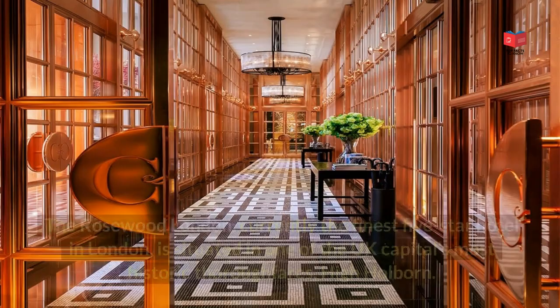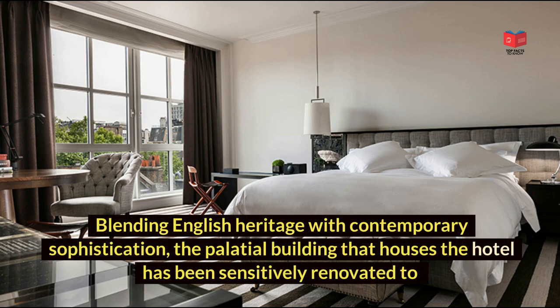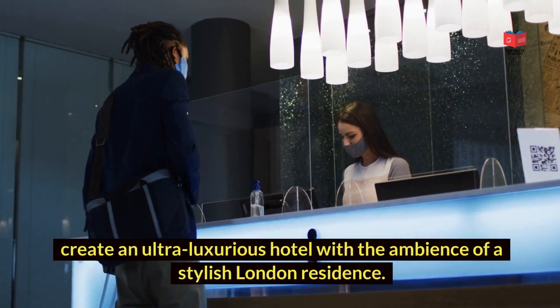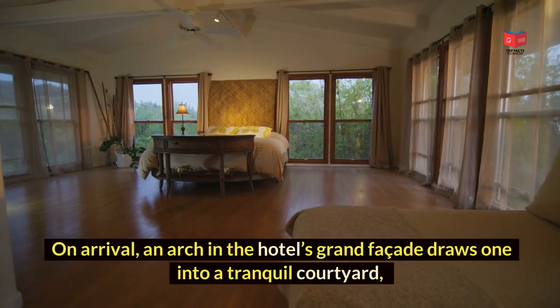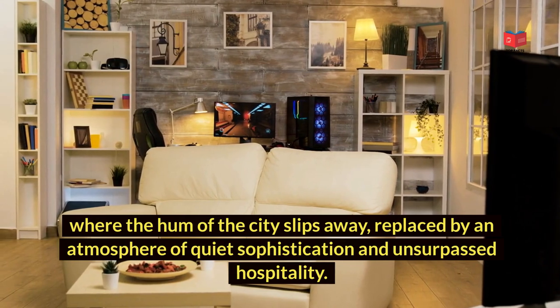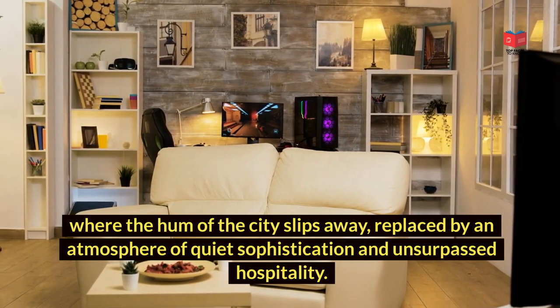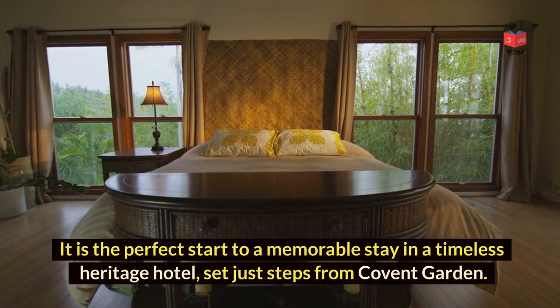The Rosewood London, currently the finest five-star hotel in London, is situated in one of the UK capital's most historic thoroughfares, High Holborn. Blending English heritage with contemporary sophistication, the palatial building has been sensitively renovated to create an ultra-luxurious hotel with the ambience of a stylish London residence. On arrival, an arch in the hotel's grand façade draws one into a tranquil courtyard, where the hum of the city slips away, replaced by an atmosphere of quiet sophistication and unsurpassed hospitality. It is the perfect start to a memorable stay in a timeless heritage hotel, set just steps from Covent Garden.